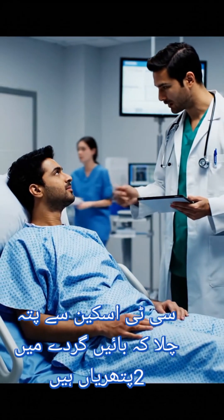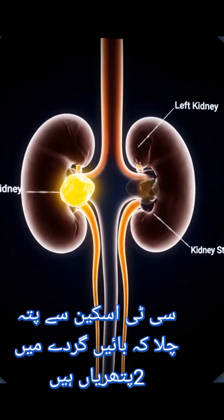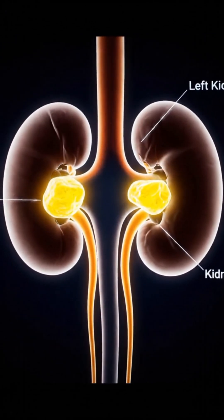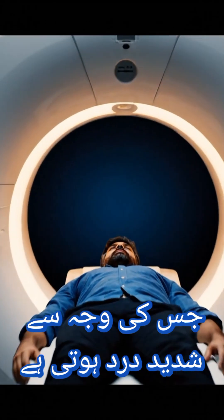The CT results are back, and it looks like you have two kidney stones right here in the left kidney, causing the pain. Mr. Mudassar, we need to get a closer look. We're scheduling you for a CT scan right now.